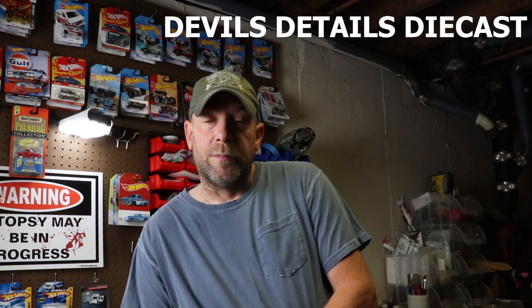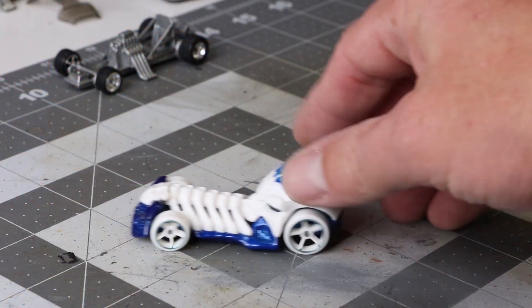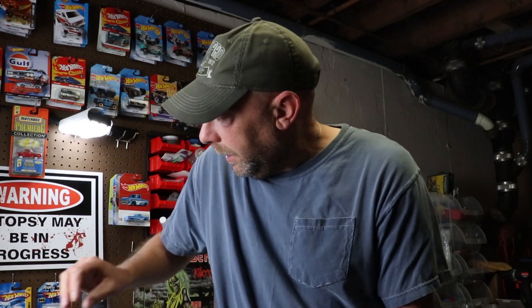Jamie over at Devil's Details Die Cast has got five or six of us doing a Halloween build, and we are going to be doing the Skull Crusher. If you're not familiar with the car, it is this monstrosity — it's got a little skull on the back. We are going to be customizing it. That is going to go out on October 30th, and the only rule is that on October 31st we give it away to a subscriber — anybody who comments in the video itself, picked randomly.